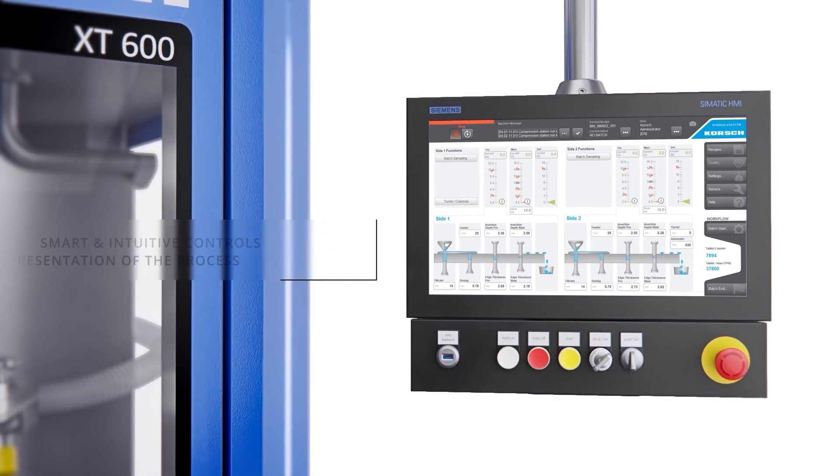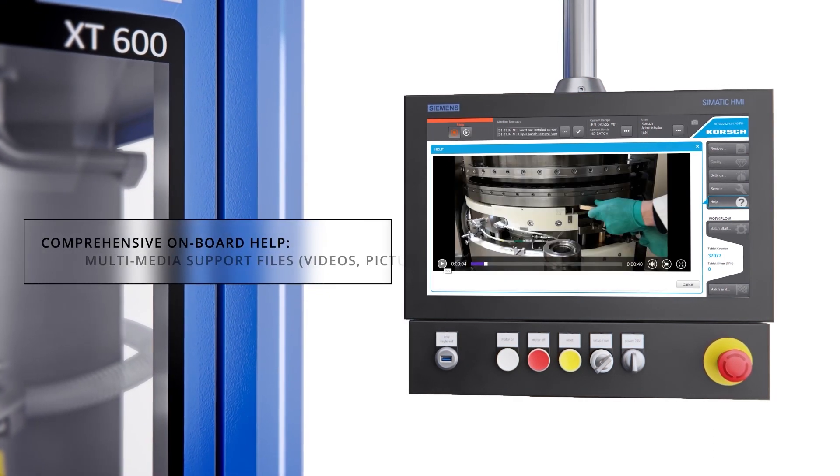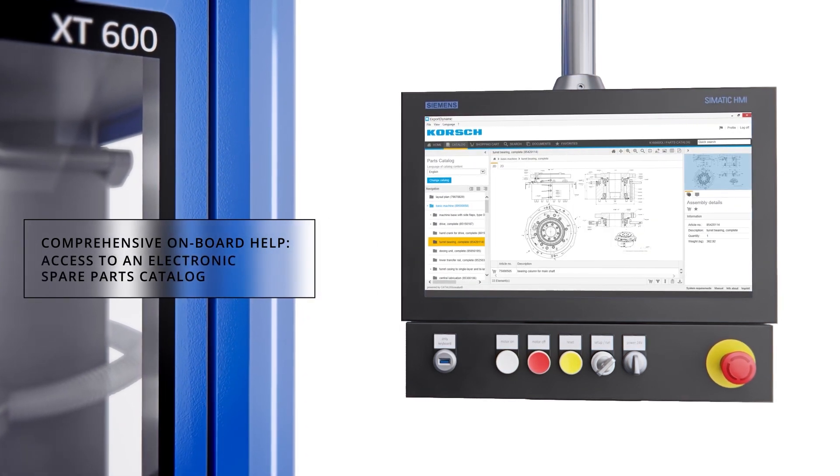The HMI environment offers a comprehensive onboard help capability, which includes a vast array of multimedia help files to present procedures and to support the operation and maintenance of the machine.